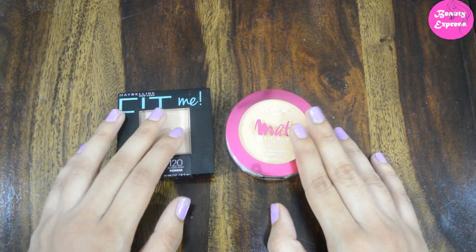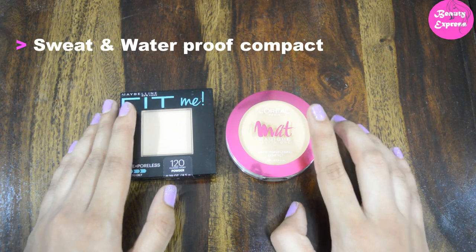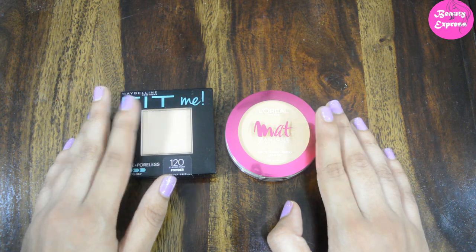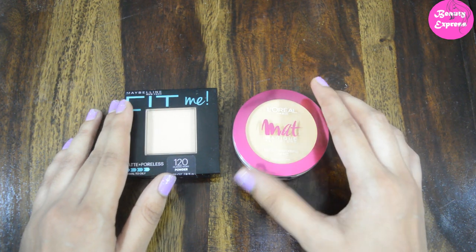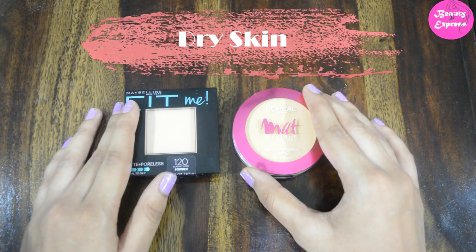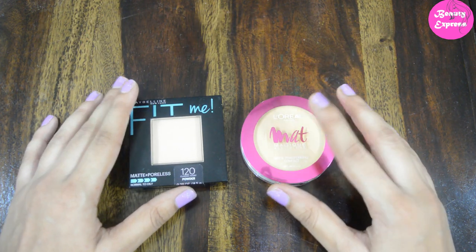You should choose a sweat-proof and waterproof compact powder — it will help oily skin people a lot. So people with oily skin should choose a mattifying compact powder that has waterproof and sweat-proof properties, and avoid products that provide shine.